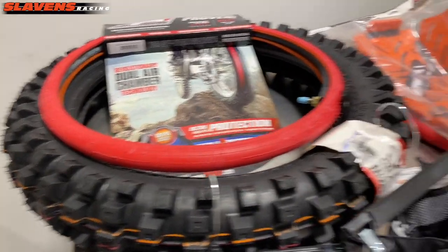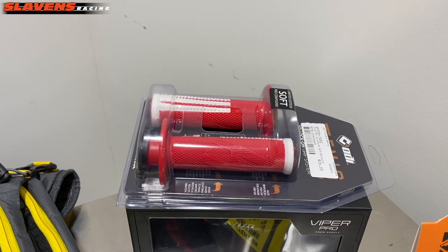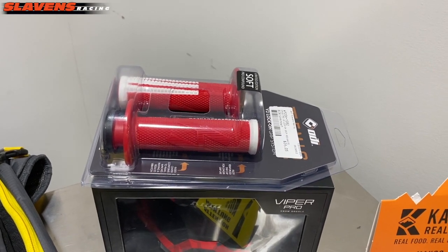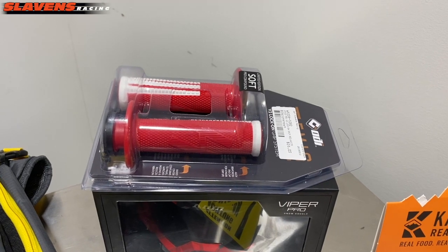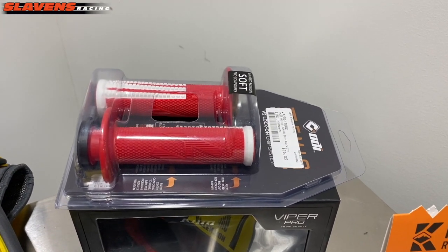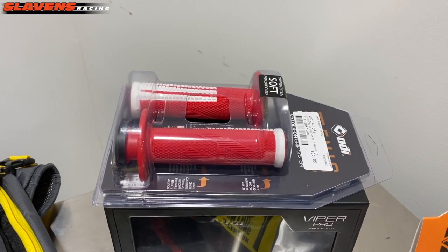The next item is this set of ODI lock-on grips. These are a pretty inexpensive gift, ranging around $25 to $26. If you've never run lock-on grips, you should definitely try them — once you do, you probably won't ever go back to old-style grips. These require just a small allen key and you can slide them on and off. No more grip glue or safety wire. They come in all kinds of colorways and include the correct throttle cams, so they work with two-strokes and four-strokes — basically universal for any year, make, and model. A great little stocking stuffer.